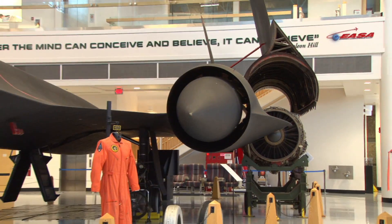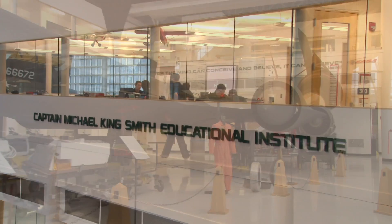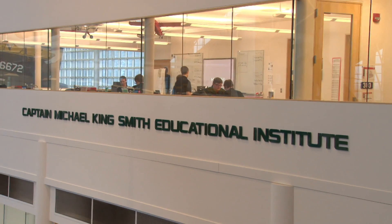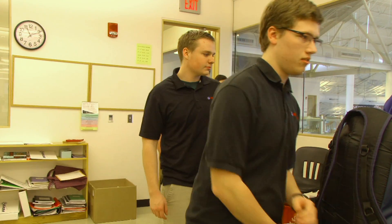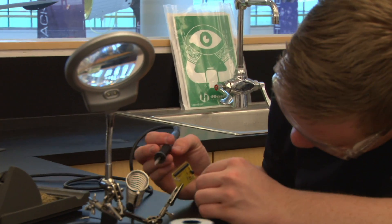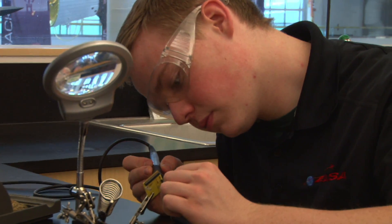We're very proud of our education programs here in the museum. We have ESA, which is the Engineering and Aerospace Sciences Academy — the engineering pipeline for McMinnville High School. Students take engineering, science, and math classes here at the Evergreen Space Museum. The ESA program will prepare them for wherever their interests take them in life.